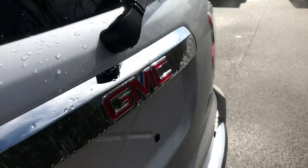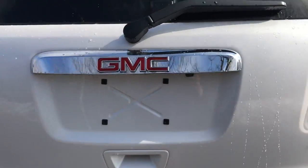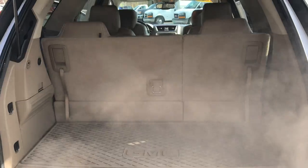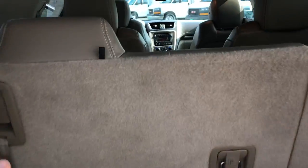Take a look at the cargo area as well. You can see this vehicle does have a power tailgate and you've got your third row. Pulling your cargo room — if you need a little more, you can fold these seats down.